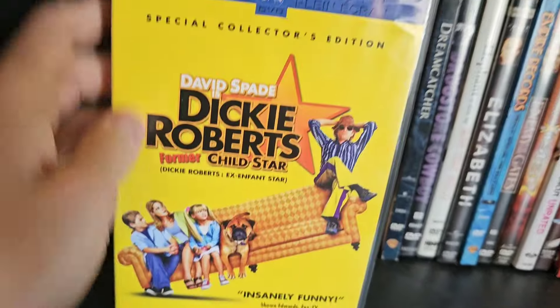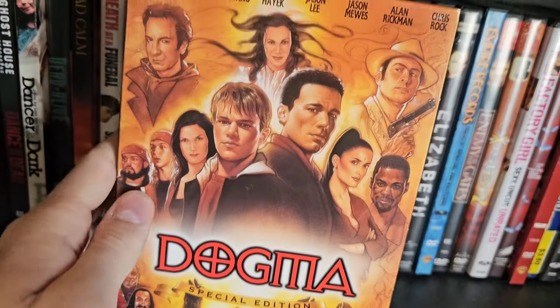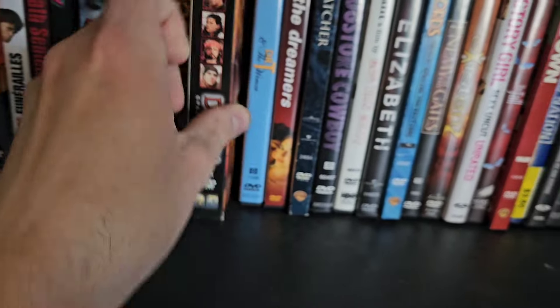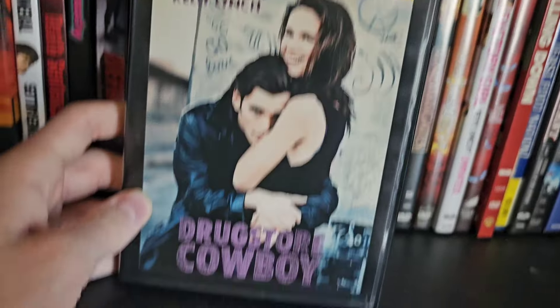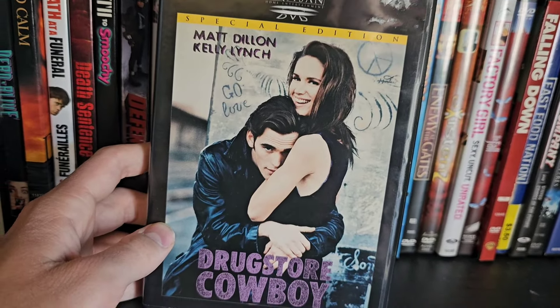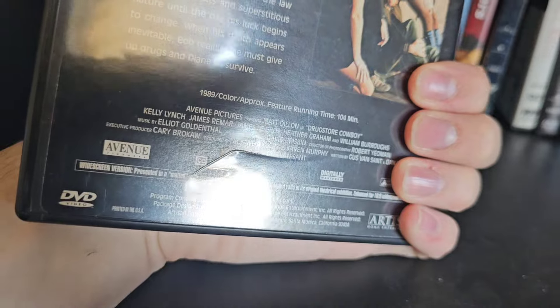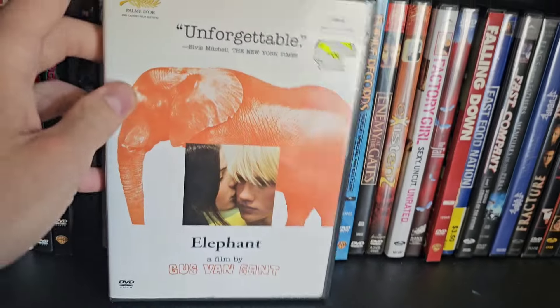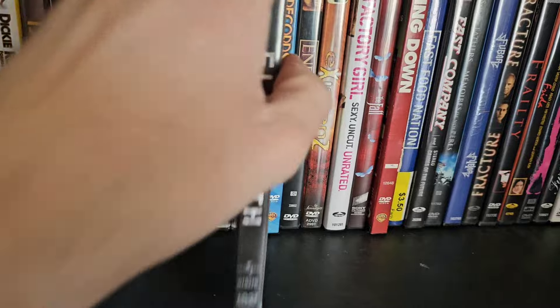Still on the second row: Dr. T and the Women, The Dreamers NC-17 version — pretty hard to find — Dreamcatcher, Drugstore Cowboy — Gus Van Sant's debut film, also one of Heather Graham's first movies — and Elephant, another Gus Van Sant film that I wasn't really a fan of. Drugstore Cowboy is the better one. Then Elizabeth, and Empire Records — an awesome movie.